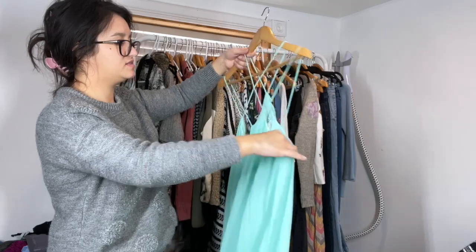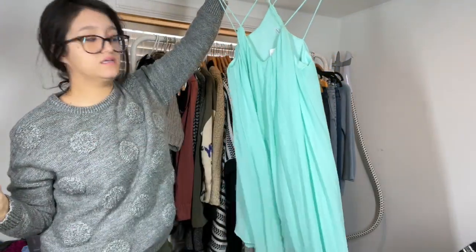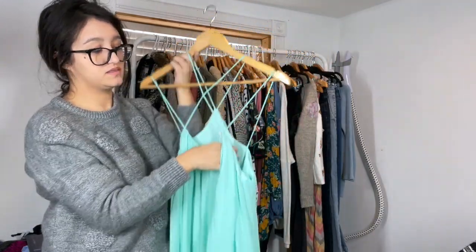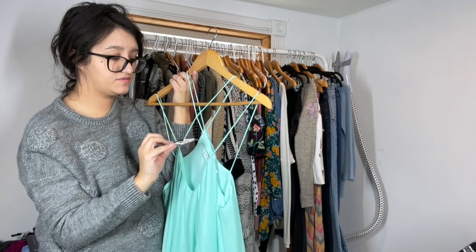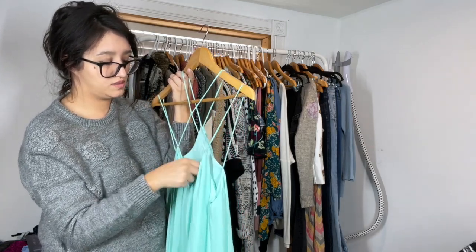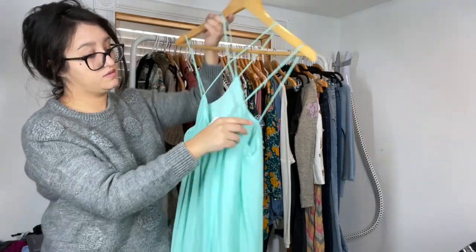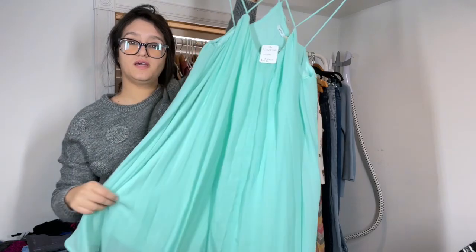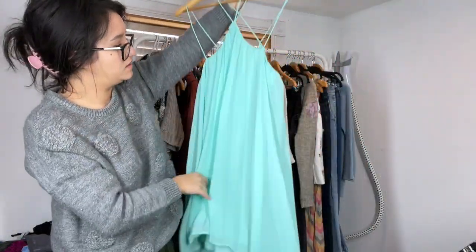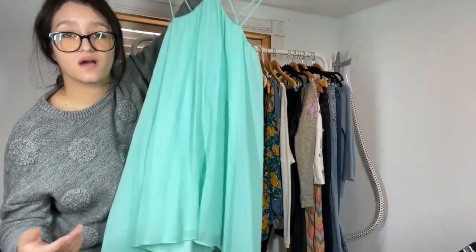We have a nice little mint green swing dress, super strappy — it's a sample piece from Urban Outfitters, $19.99, size small. It was on sale for about $20. Perfect for spring and summer. It's pleated.